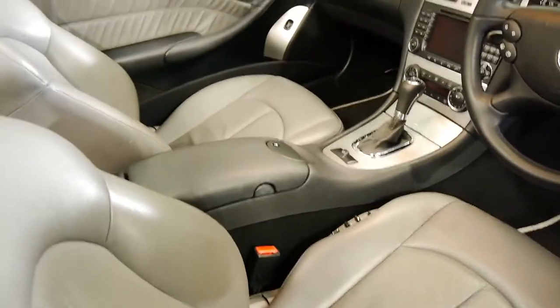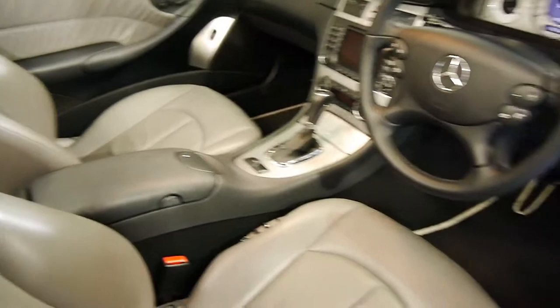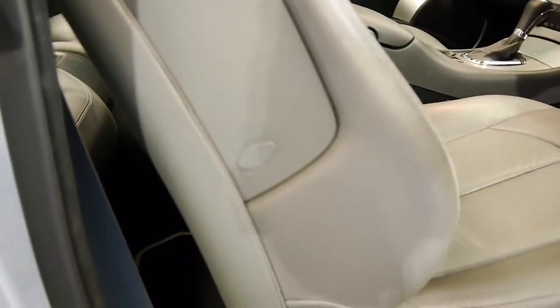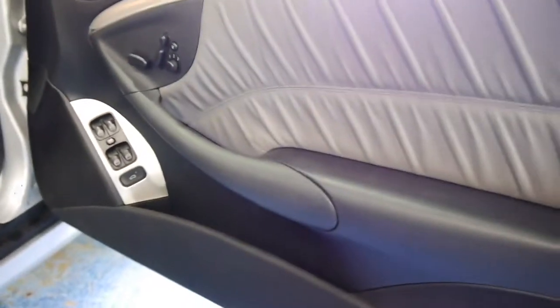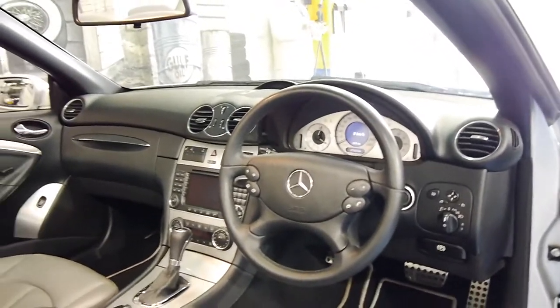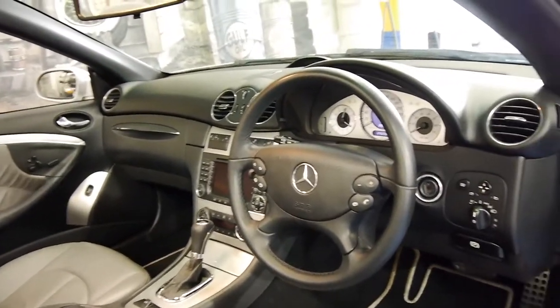Automatic headlights, automatic windscreen wipers, lockable central glove compartment, airbags in the seats as you can see there. I believe — actually, I think you've just got them in the seats and you've got them in the front of the car as well.